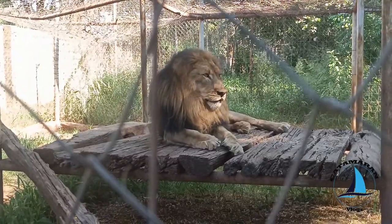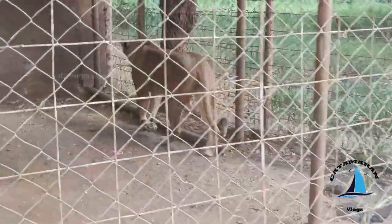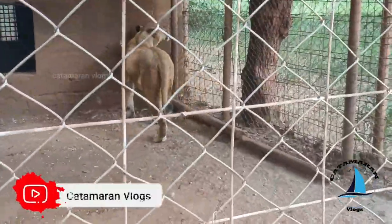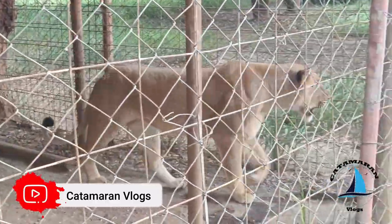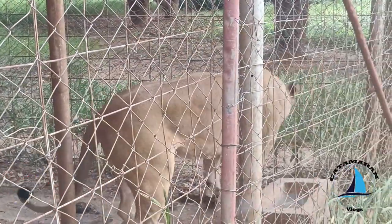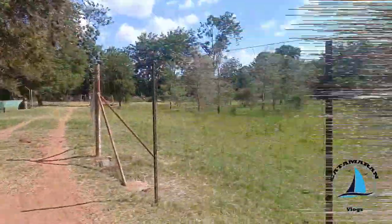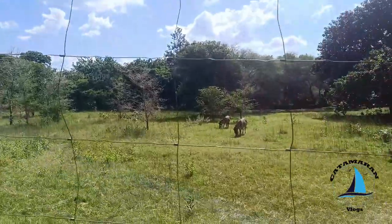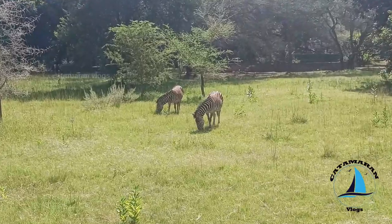Now I think it's hungry. I think the female lion is also hungry. And now they are roaring all around. Finally, we saw the zebra. It's sitting with its friend peacefully, and in the sun it's shining.